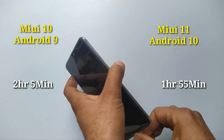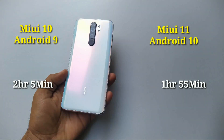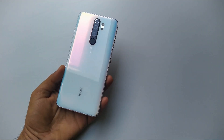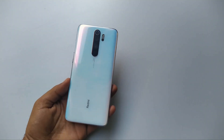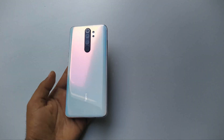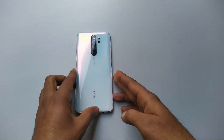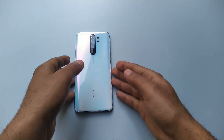There we have it — an hour and 55 minutes to charge from 0 to 100 on Android 10 MIUI 11. There's a difference of almost 10 minutes; it took about 2 hours 5 minutes on Android 9 with MIUI 10. The main difference is in the first 30 minutes where it added 37 percent compared to 26 percent, and at one hour it was 71 percent versus 62 percent. That's pretty much a wrap.